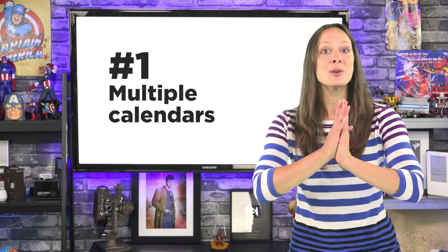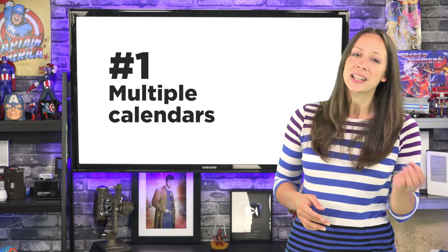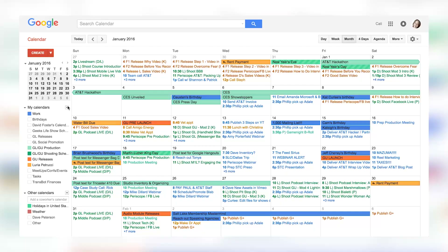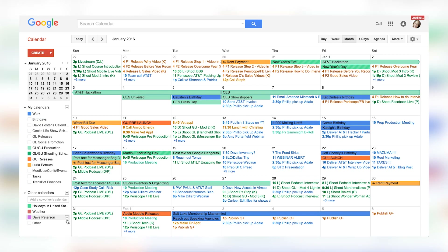Tip number one. The most basic use is the ability to have multiple calendars. You can have one calendar for work appointments and one for your personal life and put date night with your spouse or the kids' soccer games. To start new calendars other than the default, click the arrow beside My Calendars. Choose Create New Calendar. Name it. Now you'll see it in your master list.